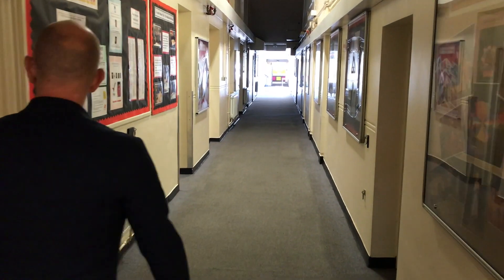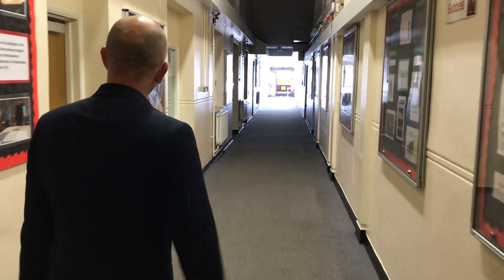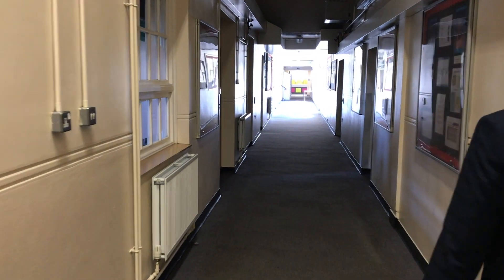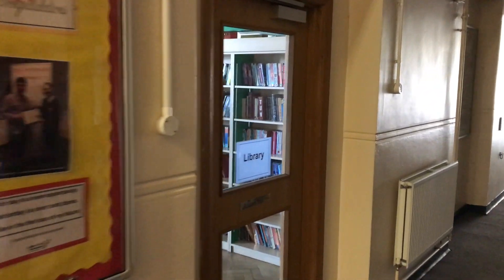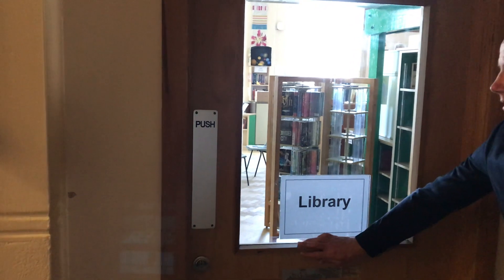We've also got the medical room coming up over here, and the staff room. You won't be going into the staff room but that's where a lot of teachers will be. Coming up on this side we've got the school library. In Year 7 you will have timetabled lessons in there for reading lessons, so it's nice and easy to find. It's a bit dark in there but we can probably have a little look in — it's locked, I'll know that for future.